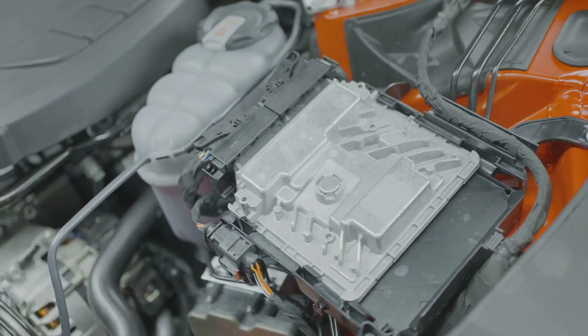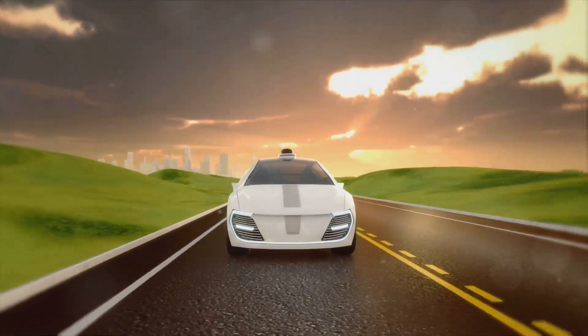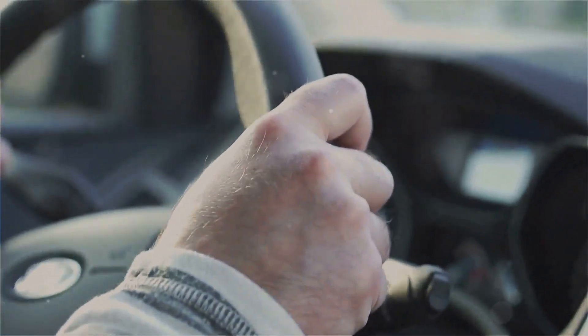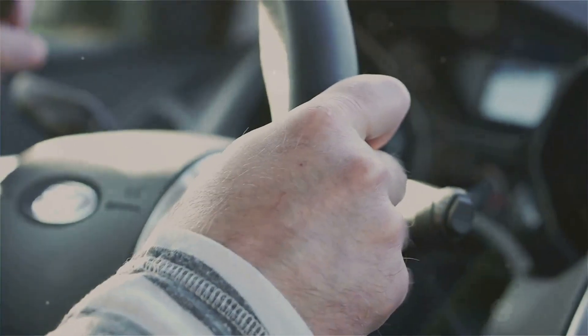But the perks of the V8 hydrogen engine don't stop at sustainability. As experts point out, it also offers enhanced performance. Thanks to instantaneous torque delivery and virtually silent operation, this engine takes the driving experience to a whole new level.